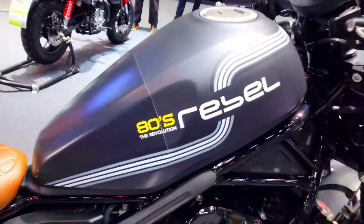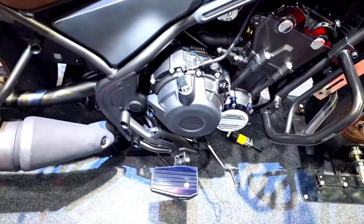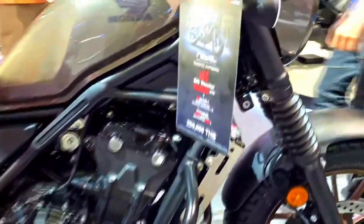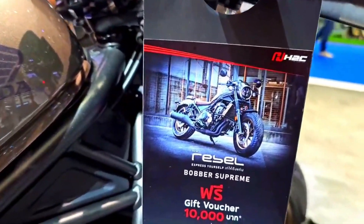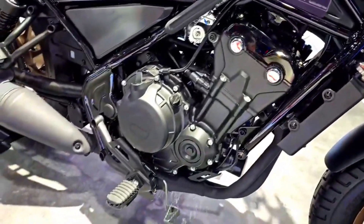The 2024 Rebel 500 is known for its impressive fuel efficiency. With a well-tuned engine and lightweight design, it offers excellent mileage, making it an economical choice for both daily commuting and long-distance rides. This efficiency is especially appealing in a time when fuel prices are a concern for many riders.